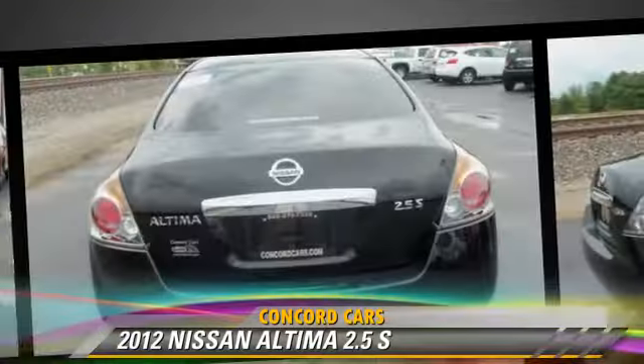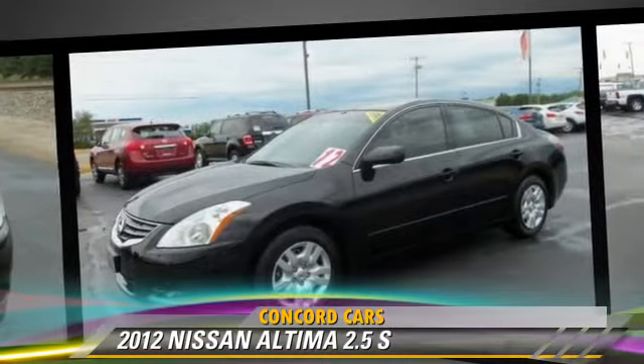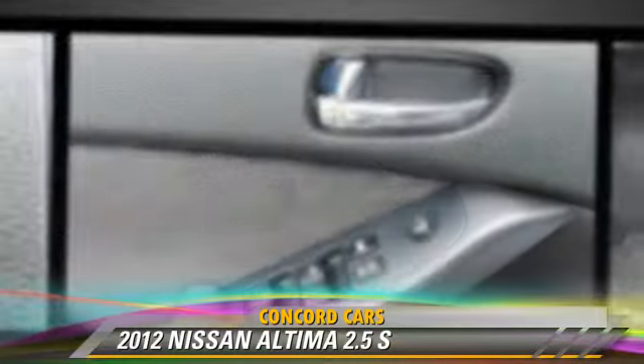Comfort and convenience features include keyless entry, a CD player, and cruise control. Give us a call to schedule your test drive today.